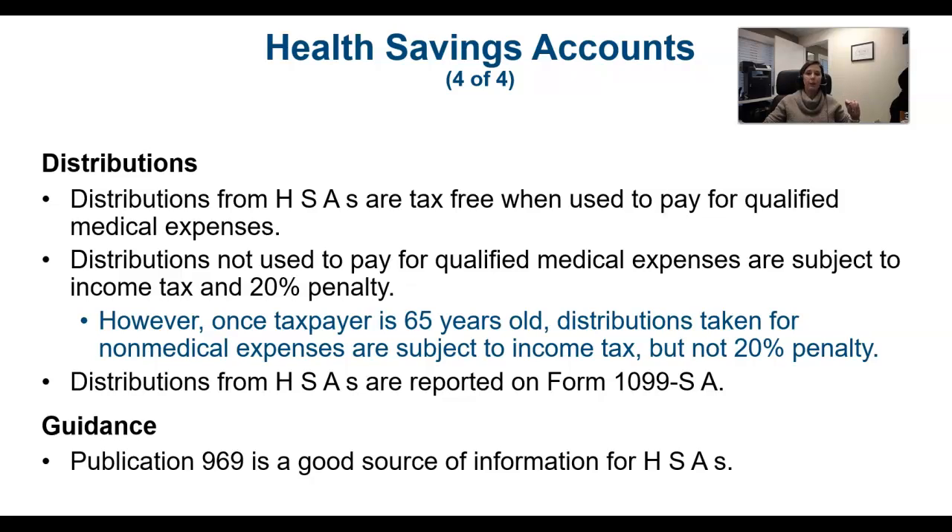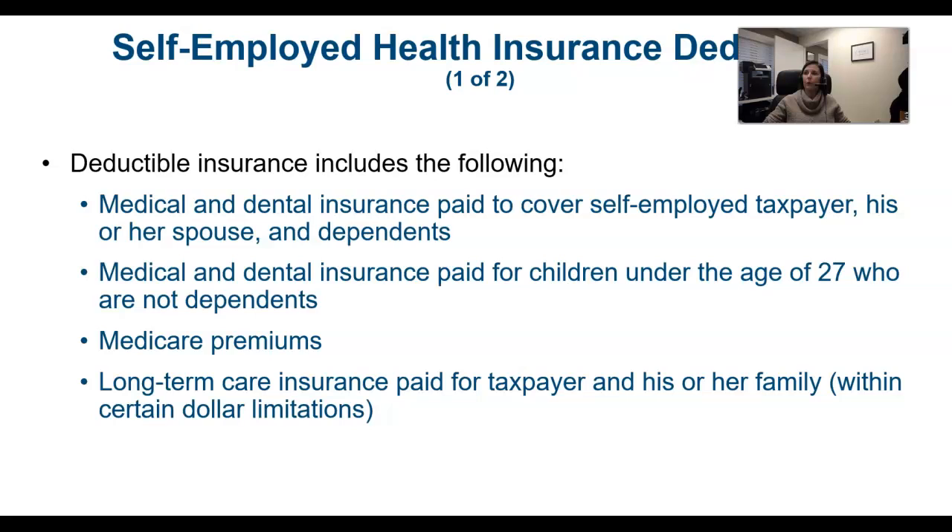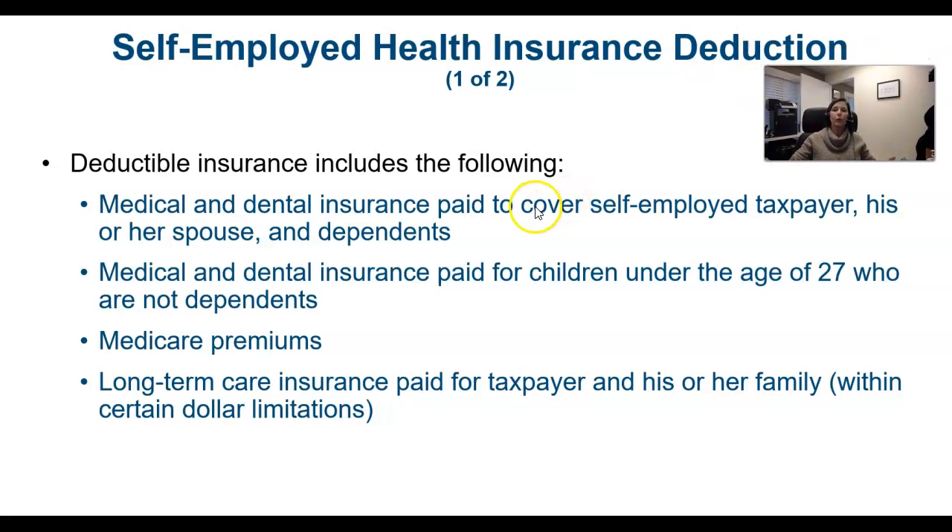Once the taxpayer reaches the age of 65, they can take the money out penalty-free. Any distributions from the HSA are reported on a Form 1099-SA, and that's what you as a tax person will be looking for when somebody has taken a distribution. If all that happened was they put some money in and never actually used it, you would not expect to see a 1099-SA.